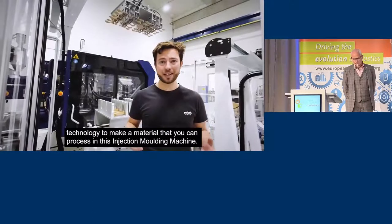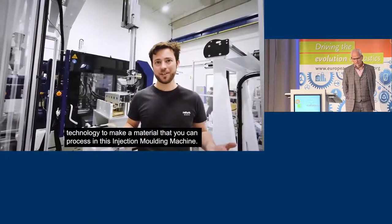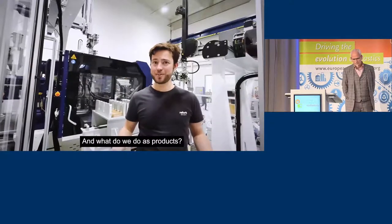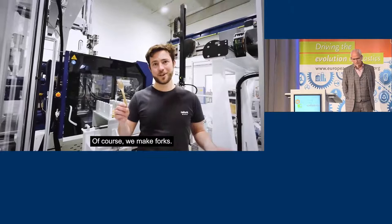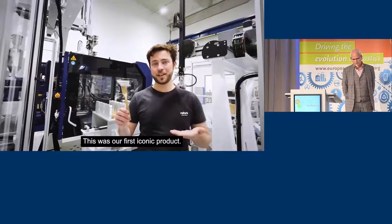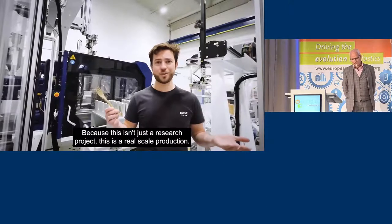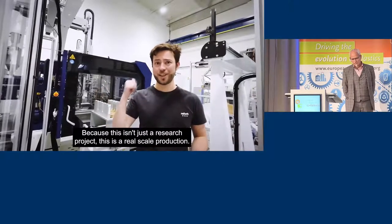Welcome to ReFork. I'm Dan Gassida, Chief of Product at ReFork. We take wood and PHA oil and combine them in our patent-pending technology to make a material you can process on standard injection molding machines. Our first iconic product is of course the fork. Why should we win the Bioplastics Award? Because this is not just a research project — this is a real-scale production project.